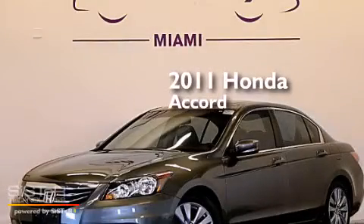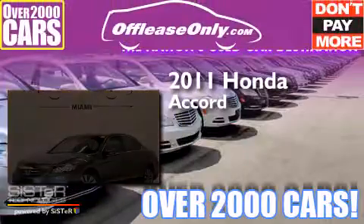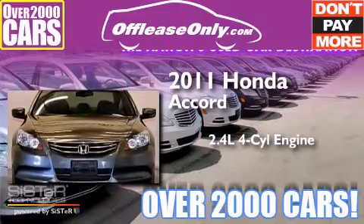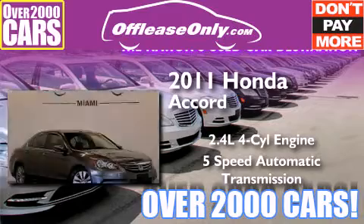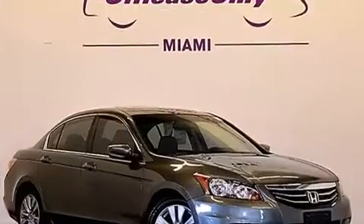This is a 2011 Honda Accord. It has a 2.4 liter 4-cylinder engine, a 5-speed automatic transmission, and having just come off lease, this Honda is in like new condition.